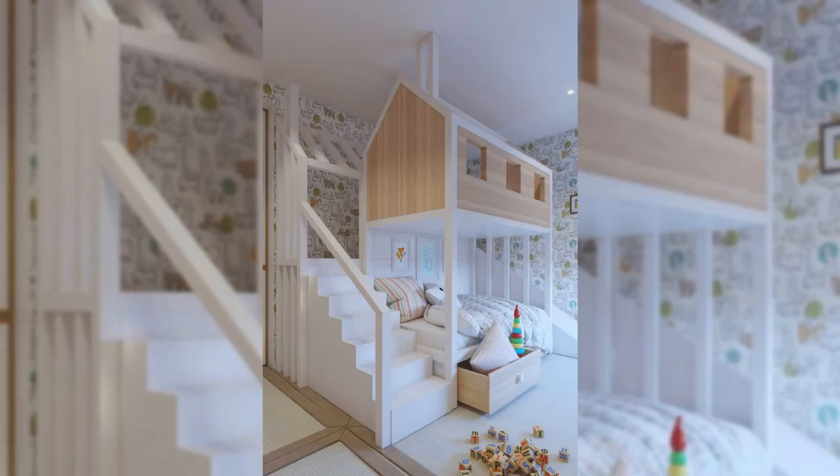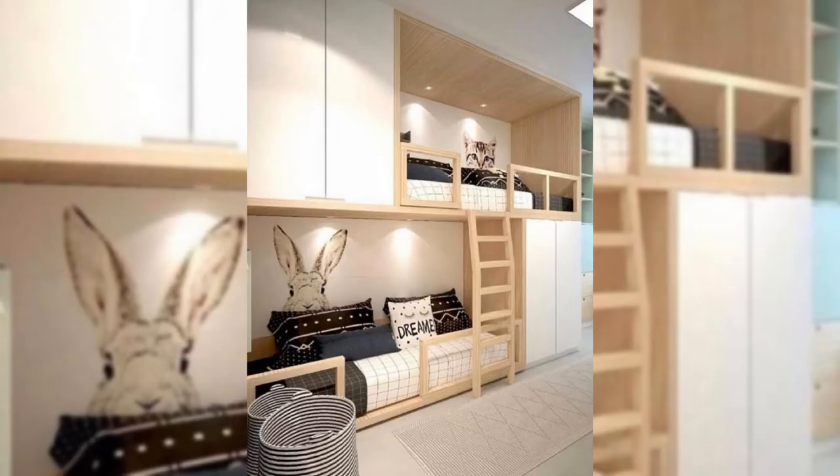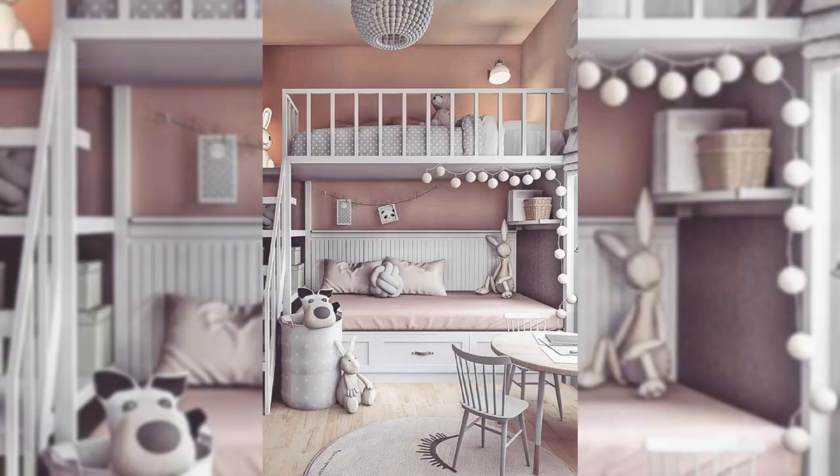13. Have Fun With Wallpaper. Fun wallpaper is an easy way to add personality without taking up any precious surface space. And of course, smart storage is essential in a bedroom — a spacious dresser is a great option.